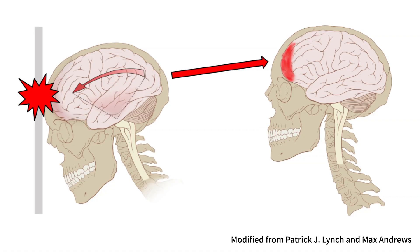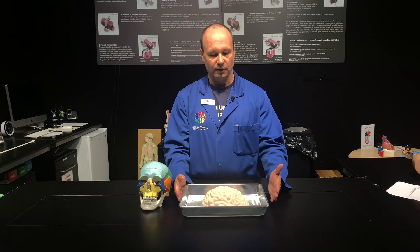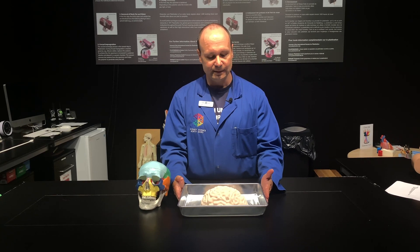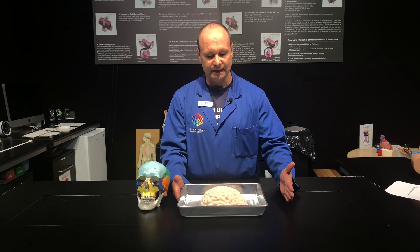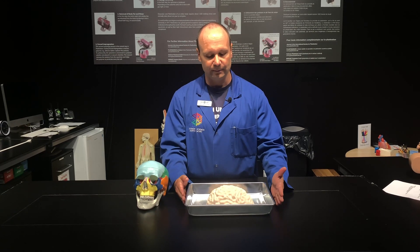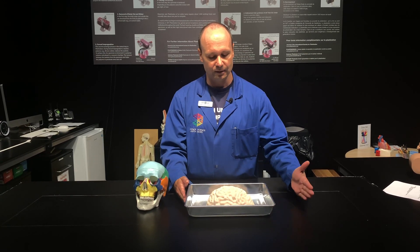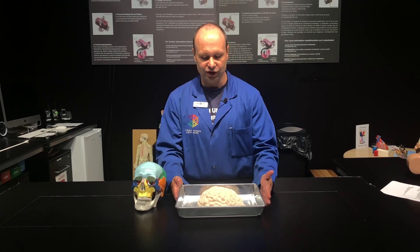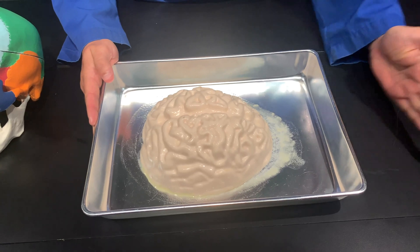But what happens when the head moves very quickly or is exposed to a certain type of shock or force? I'm going to show you right now. I have my brain model here in the pan, and I'll simulate with my hand what would happen if you were to be hit by some type of force — and we're going to see what happens to the brain. As you can see, it jiggles.